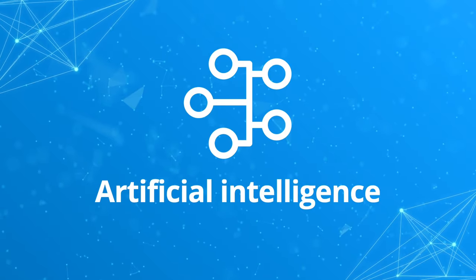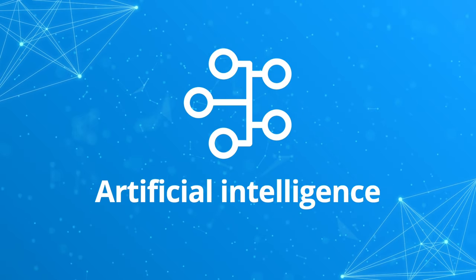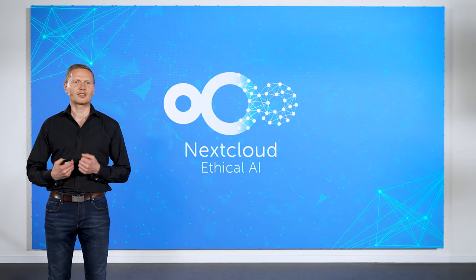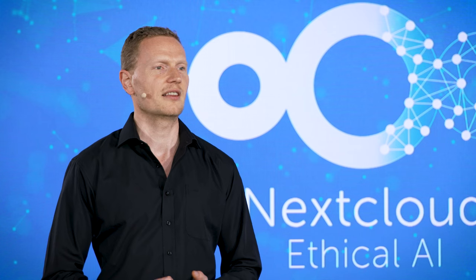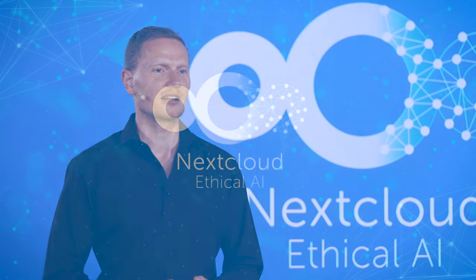I will cover our work in the area of artificial intelligence. At Nextcloud, we want to offer AI to make your life easier, but we also want to be transparent about the downsides. Therefore, we created our ethical AI rating system to help you decide which AI is right for you.